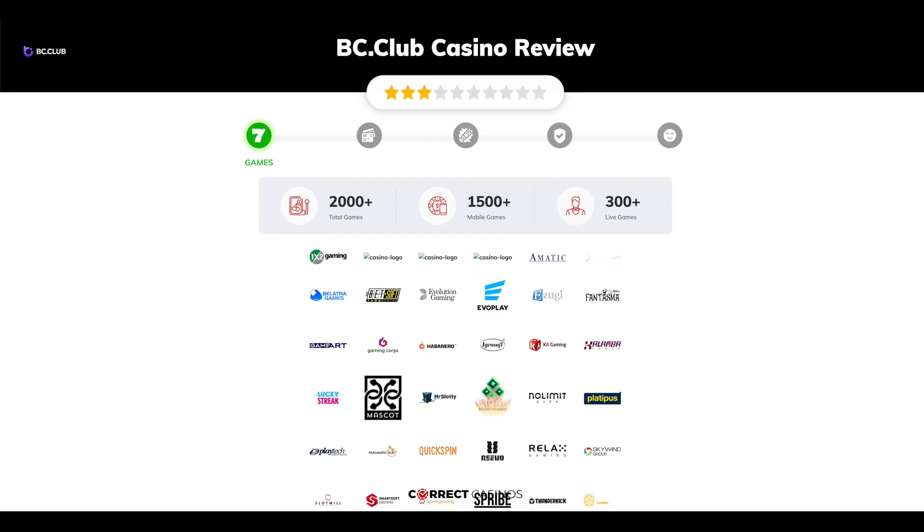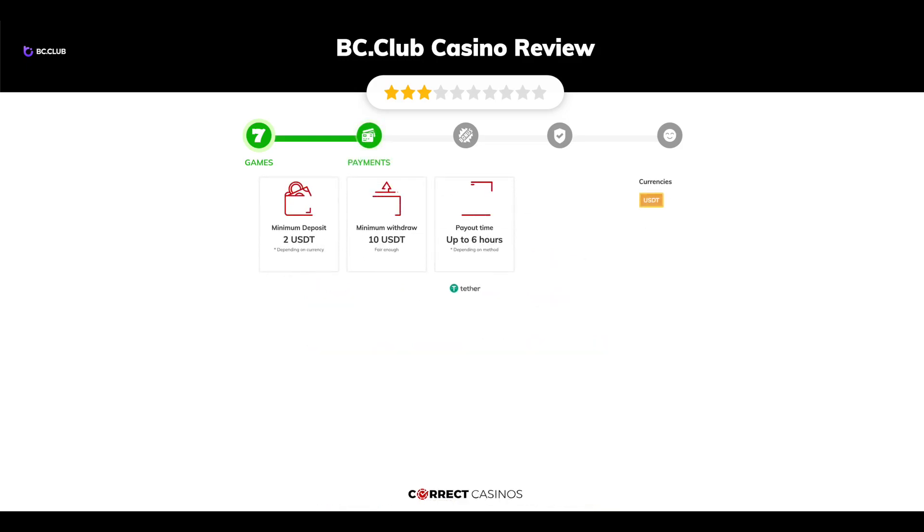Chapter 1: Games. BC Club Casino offers over 2,000 slots and more than 300 table games. In BC Club Casino you will find titles from top software providers like 1x2, 3 Oaks Gaming, 5 Men Games, Absolute Live Gaming, Amatic, and others.